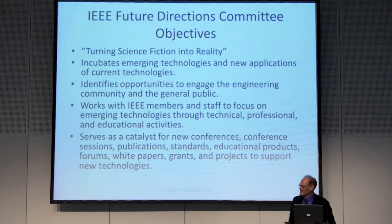All these technologies are going into making what will become the future. We want to incubate emerging technologies, new applications of current technologies, see where things are going in the future, identify opportunities to engage the engineering community and the general public, work with IEEE members and staff to focus on emerging technologies through technical, professional, and educational activities. We want to serve as a catalyst for new conferences, keynote speakers, conference sessions, publications, standards, educational products, forums, white papers, money, grants, and projects to support new technology areas. Why don't we have an X Prize for mobile power? Because if we had new mobile power systems, we could do a lot.